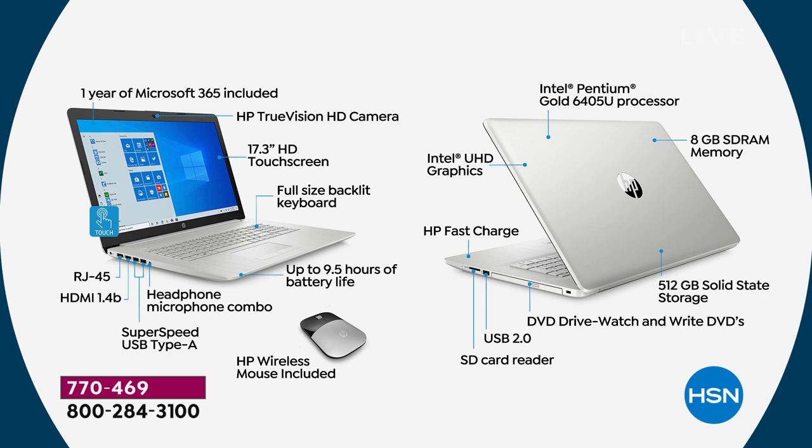Intel ultra-high-definition graphics — great if you're a gamer or love to watch video. You can't do a search online anymore without a ton of video content coming up, and you're good to go — especially with 8 gigs of RAM, the most we've ever done in a 17.3-inch touchscreen computer. The 512-gigabyte solid-state drive — the largest at HSN — means lighter, quieter, faster, and more storage. DVD drive so you can watch and write DVDs and CDs. There's also an SD card reader for additional memory.